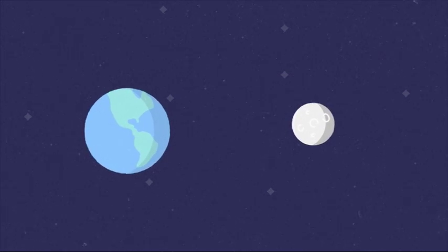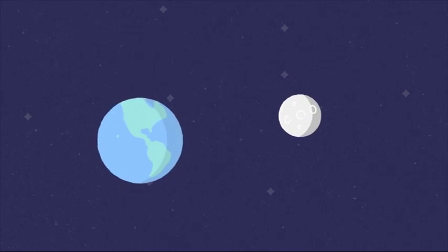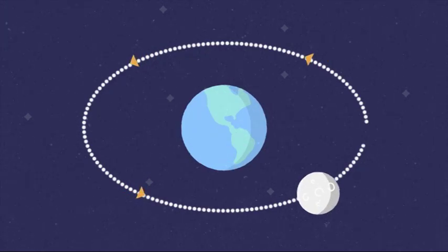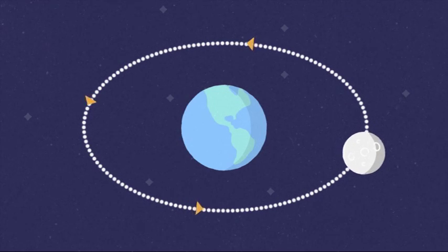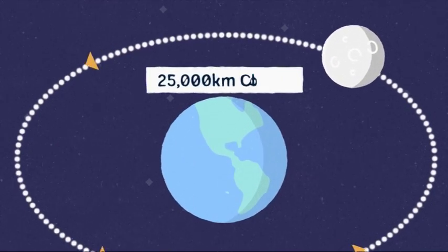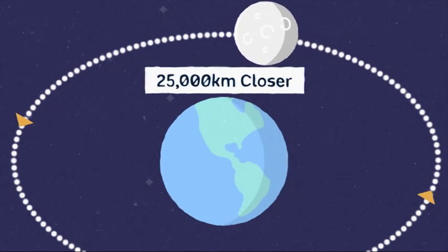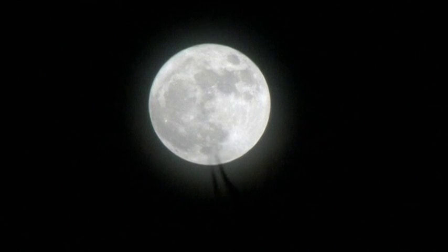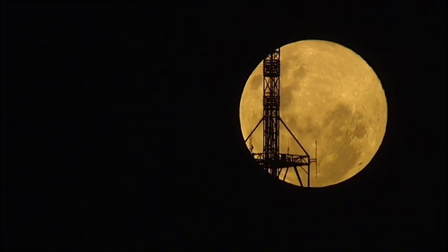I don't know what any of those things are. Well, lucky you've got me. OK, first the super moon part. That happens when the moon and the earth get closer together than usual. You see, the moon revolves around the earth in an egg-shaped orbit. And when it gets about 25,000 kilometres closer than normal, it looks much bigger and brighter, especially as it emerges over the horizon, which makes for some pretty amazing pics.